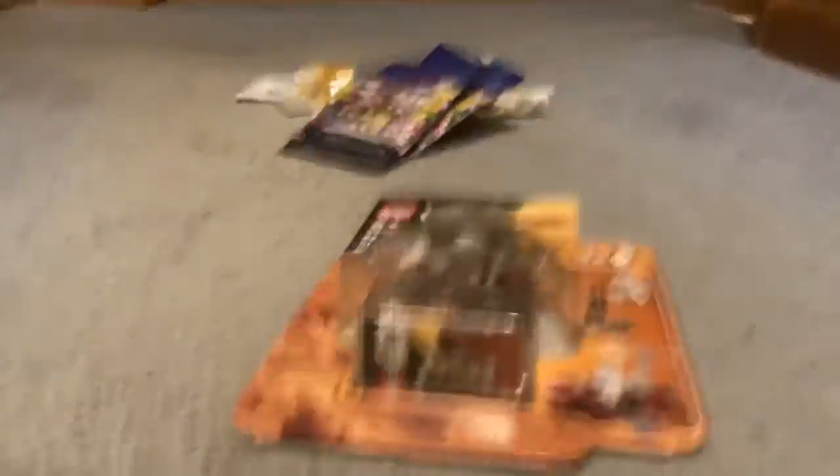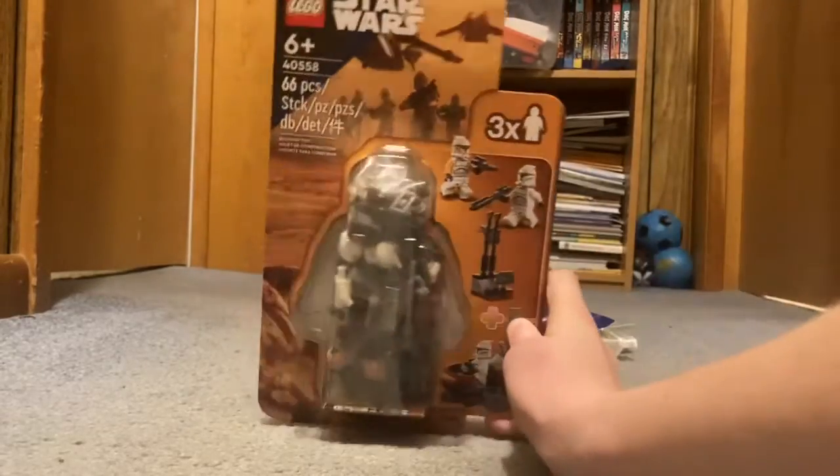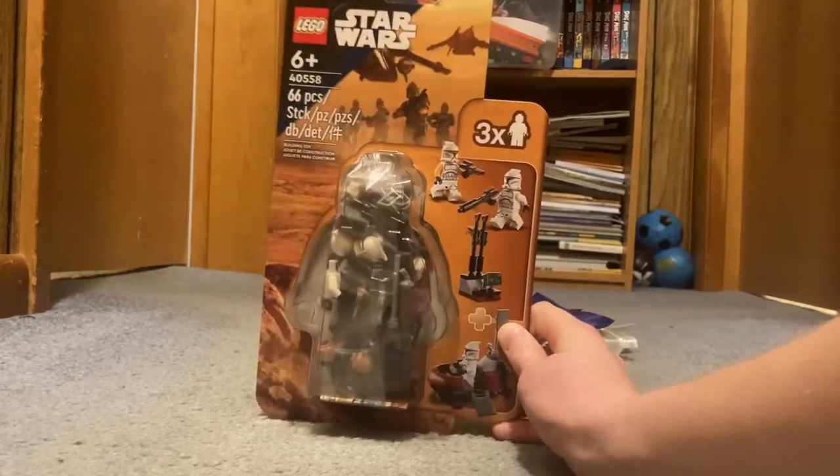Now I'm gonna do the bigger and cooler stuff. I did get Star Wars stuff and it is the best ever. I got the Lego Clone Trooper Command Station. You can also find it at your local Lego store. I got three of them.